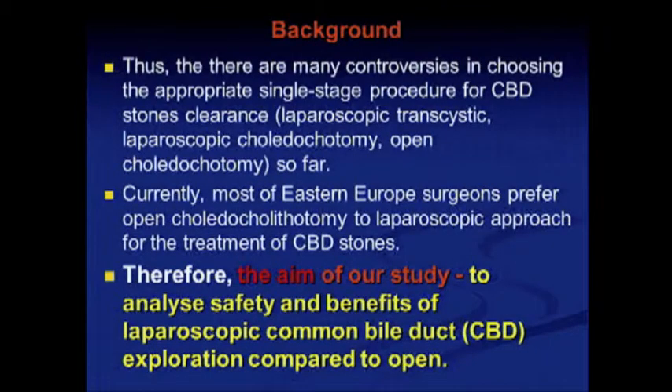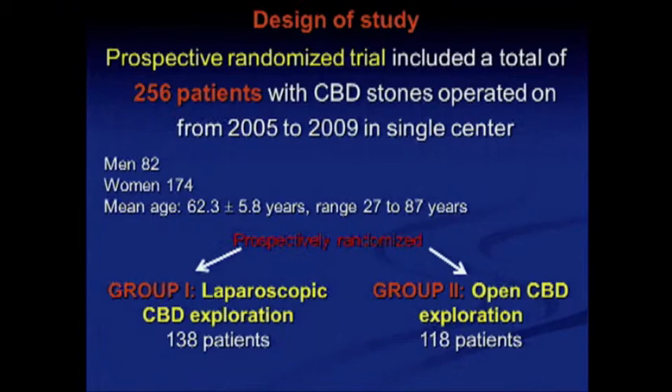There are many controversies in choosing the appropriate single-stage procedure for CBD stones. Currently, most Eastern European surgeons prefer open choledochotomy to the laparoscopic approach. The aim of our study was to analyze the safety and benefits of laparoscopic common bile duct exploration compared to open surgery.